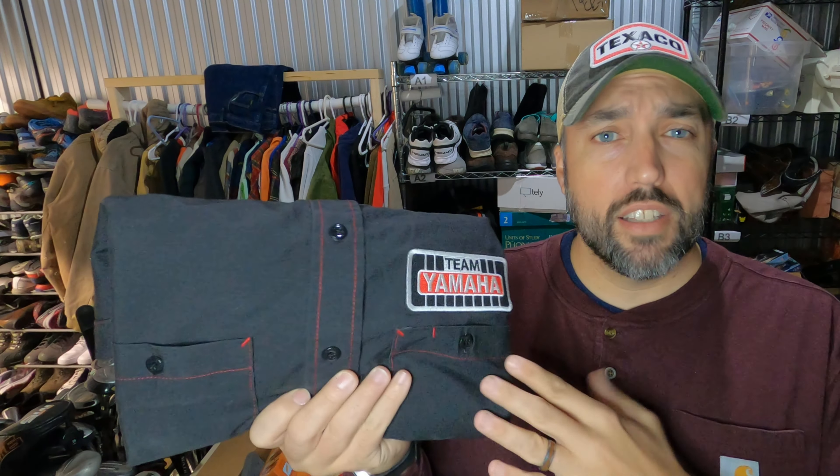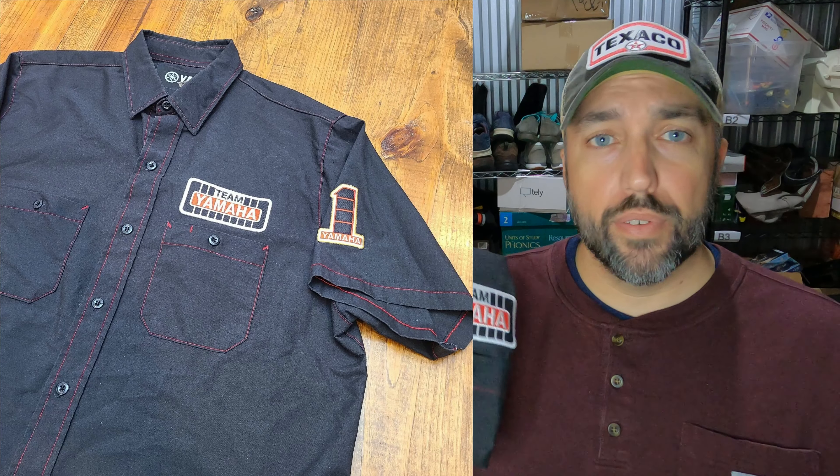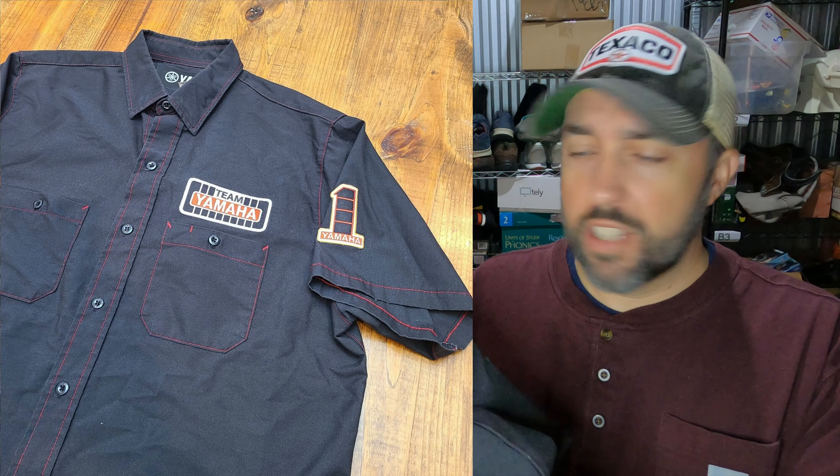This is a vintage Northrop King hat — that's what the patch is for. I think they're like a seed distributor, not real sure, but it's very vintage. K Products, made in the USA — something you want to be on the lookout for. The foam is completely gone on this one. I just kind of scrub it out and vacuum it real quick, and it sold for $19.50. I've got maybe a dollar into it.